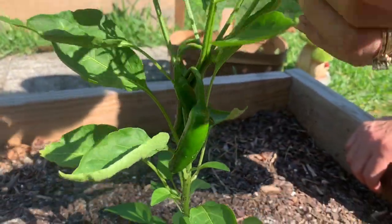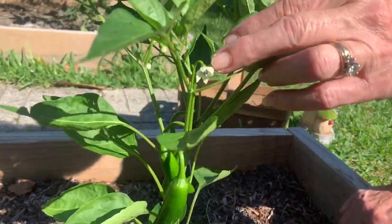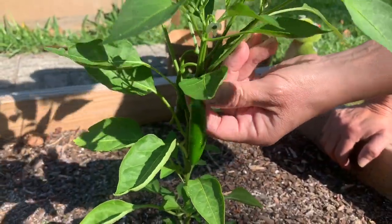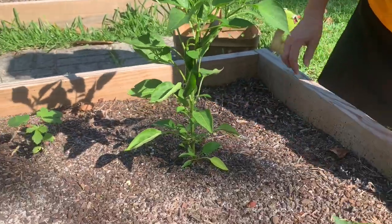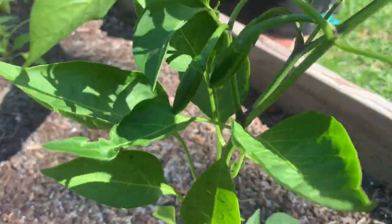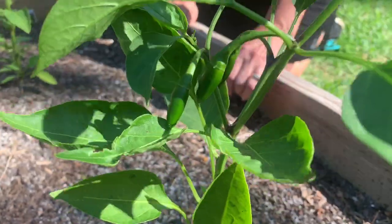Guys, check out the jalapeño peppers — we have some! Two weeks ago they were blooms, and now look at them. In another week to two weeks, we'll be able to pick them. We have some baby ones coming over on this plant too. Wow, this is incredible!